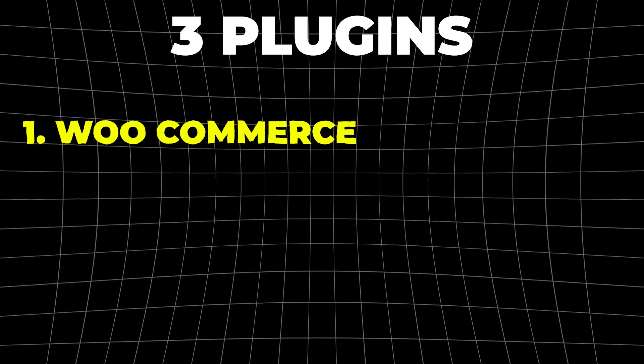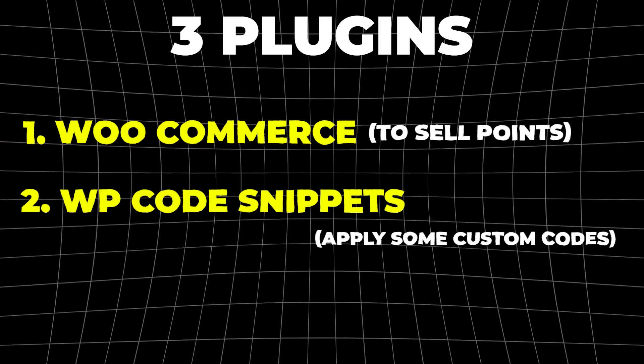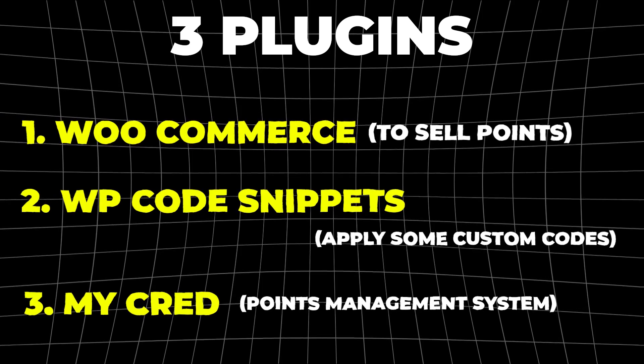We will need three plugins. Number one is WooCommerce to sell points. Number two is WP Code Snippets so we can apply some custom code inside WordPress. And number three is MyCred, which is a full points management system inside WordPress.